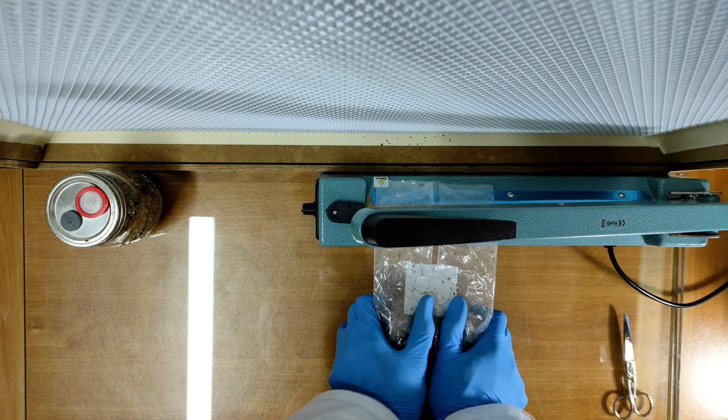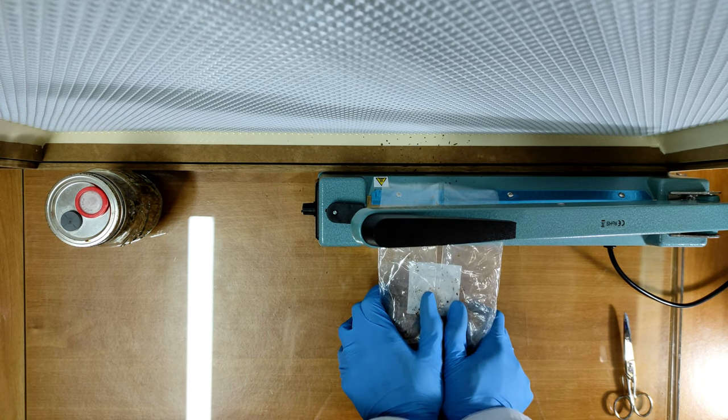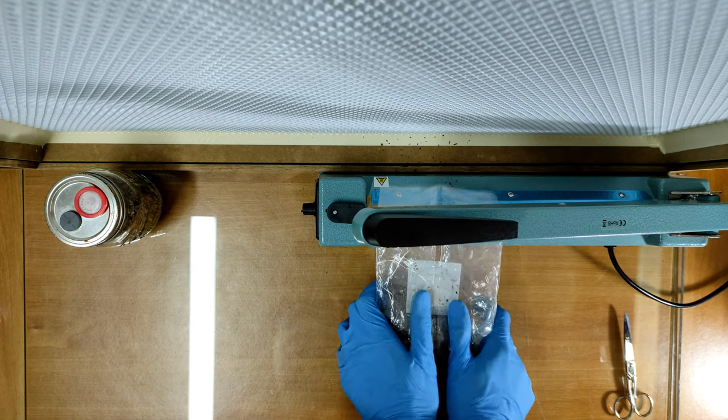Now that the block is complete, I just need to seal it, get it into the incubation room, and wait for the mycelium to start growing.